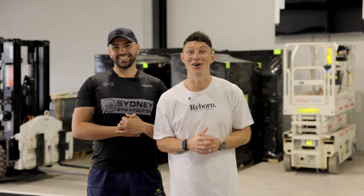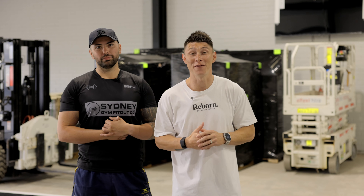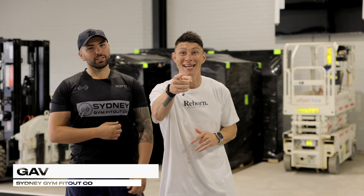What's happening legends? Very exciting day today. It is day one of the gym fit out and who better to do it than Sydney Gym Fit Out Co. It makes sense right? It's all in the name.